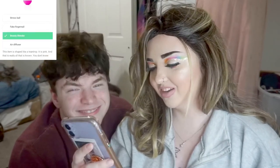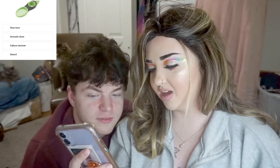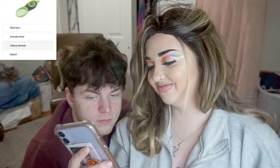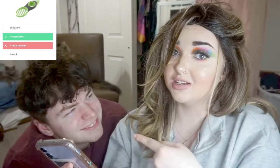This teardrop thing — you know this — it's a beauty blender. Good job! This weird thing — callus remover? It's an avocado slicer! Why would that be on here? Guys use it too. Are they saying guys don't cook? He cooks more than I do, actually.